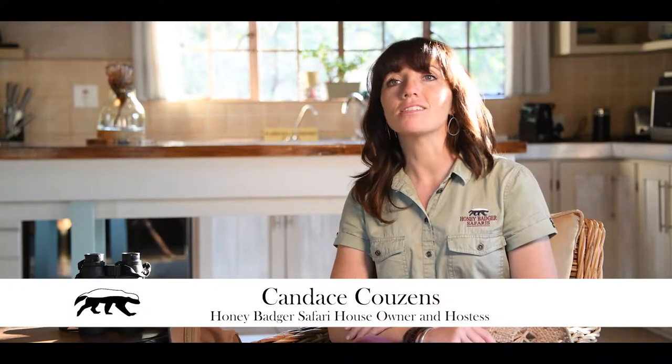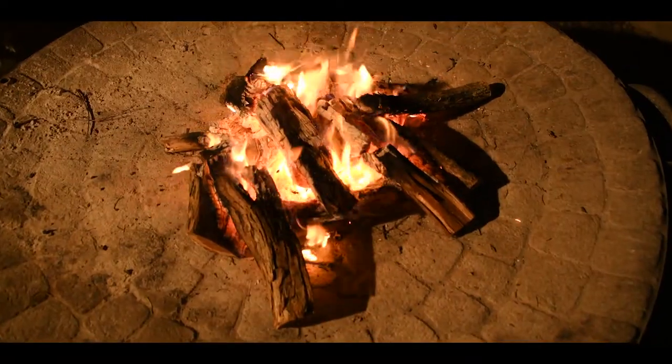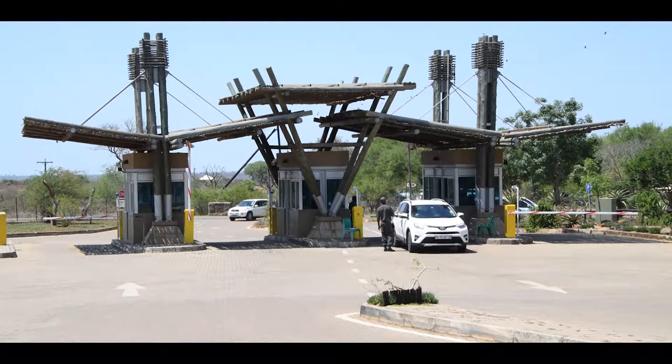This Honeybege Safari House is a very laid-back African-style Safari Lodge and we try to accommodate all sorts of guests. We also like to accommodate our guests within the house with safaris and into the Kruger National Park.